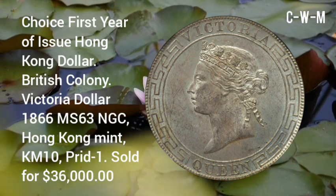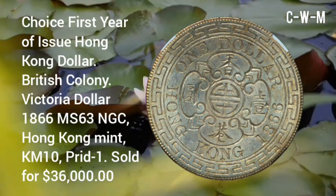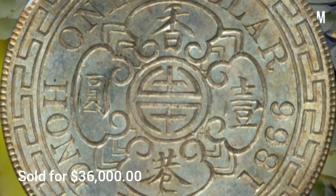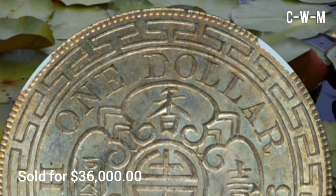The second coin is a Choice First Year of Issue Hong Kong Dollar — British Colony, Victoria Dollar, 1866, MS63 NGC, Hong Kong Mint, KM#10, Print 1. This coin was sold for $36,000 at auction. The date represents the first year of issue for the Hong Kong Mint, a type that generally saw heavy circulation.